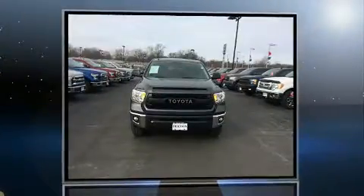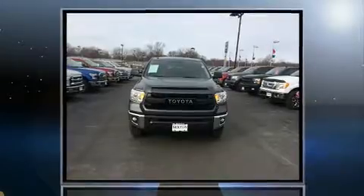Get excited about the 2015 Toyota Tundra. This four-door, five-passenger truck still has less than 10,000 miles.